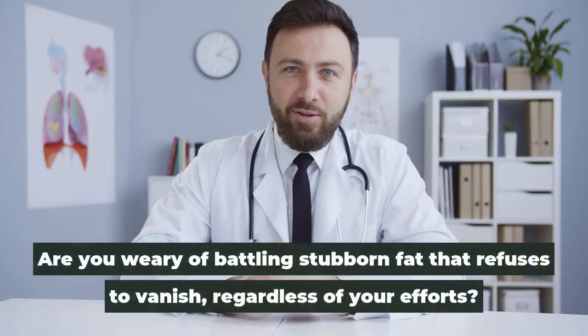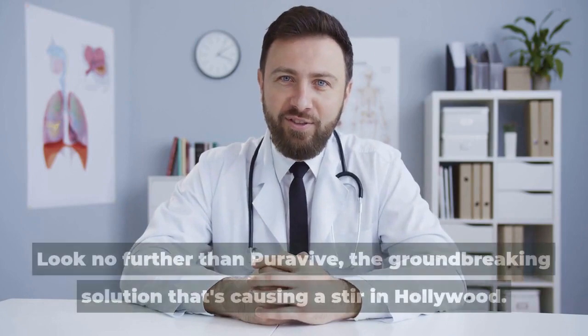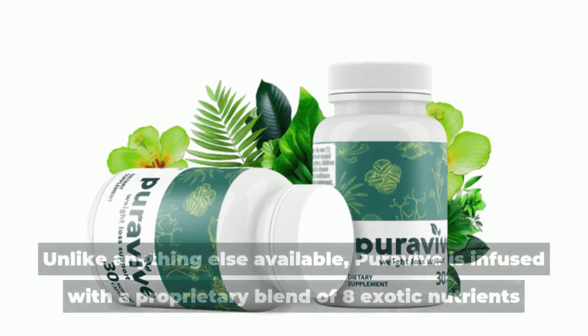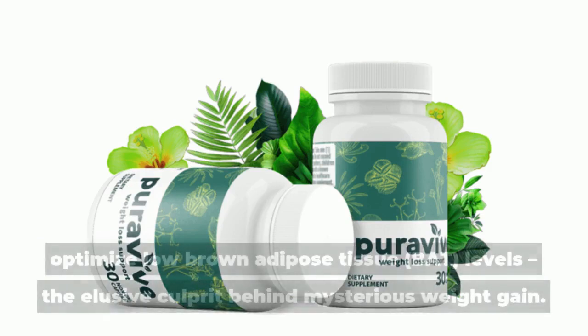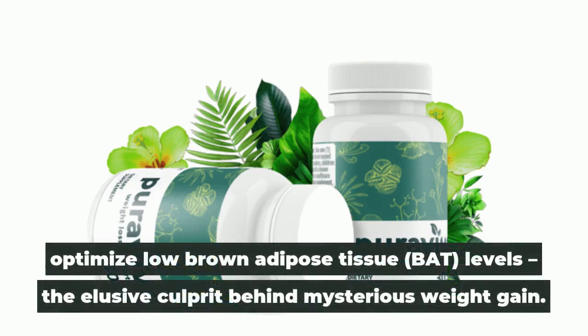Are you wary of battling stubborn fat that refuses to vanish, regardless of your efforts? Look no further than Puravive, the groundbreaking solution that's causing a stir in Hollywood. Unlike anything else available, Puravive is infused with a proprietary blend of eight exotic nutrients and plants meticulously designed to target and optimize low brown adipose tissue (BAT) levels — the elusive culprit behind mysterious weight gain.